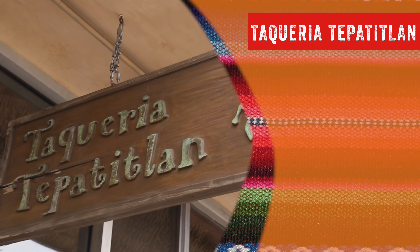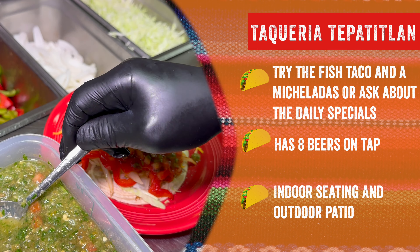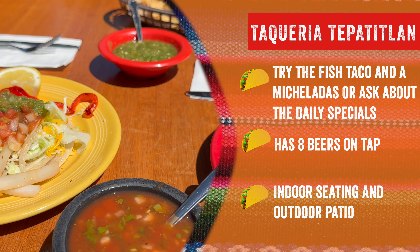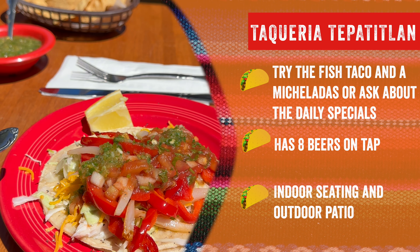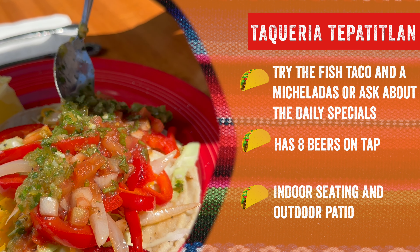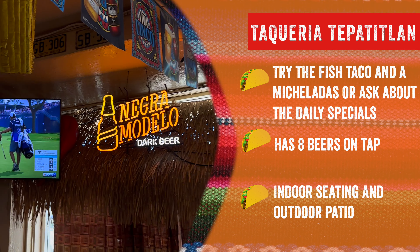Taqueria Tapatipuan. It's been around for over 30 years. Try the fish taco and enchilada, or ask about their daily specials. One of the only taquerias on the avenue with eight beers on tap. They now offer outdoor patio as well as indoor seating and have a lot of TVs for sports events.